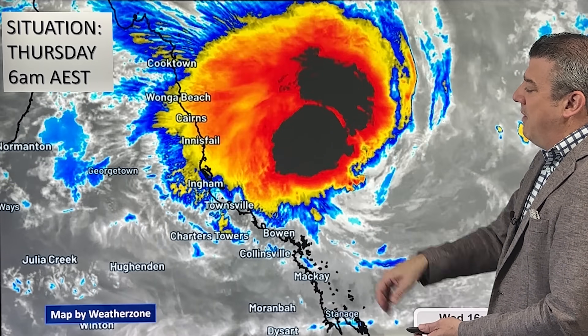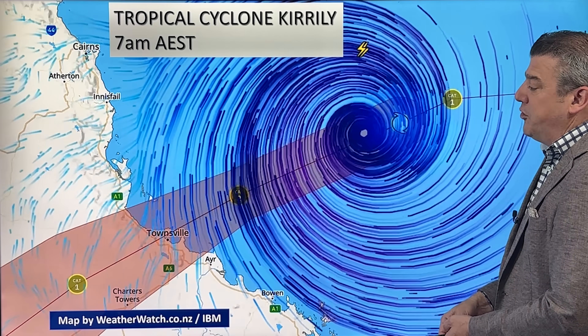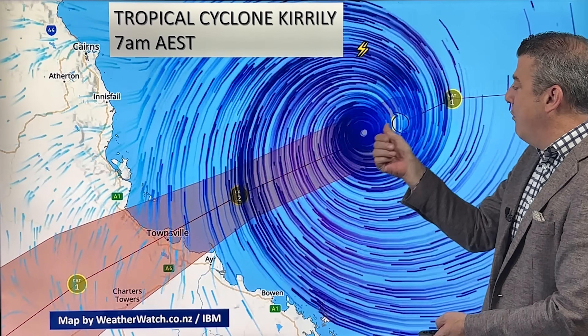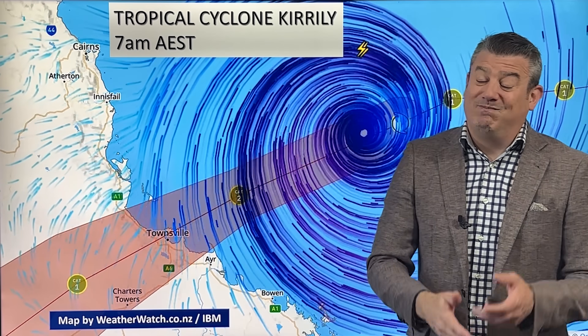The satellite map here shows some big blobs of very heavy rain as the storm is now just offshore, spinning here. It's Category 1 at the moment, Category 2 expected to be later on today, and makes landfall either a Category 2 or a strong Cat 1.